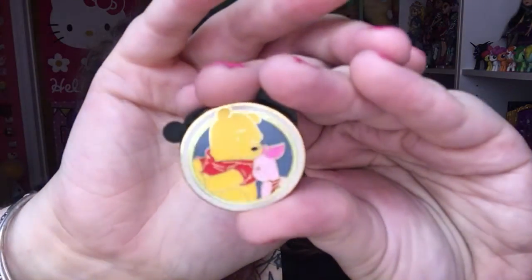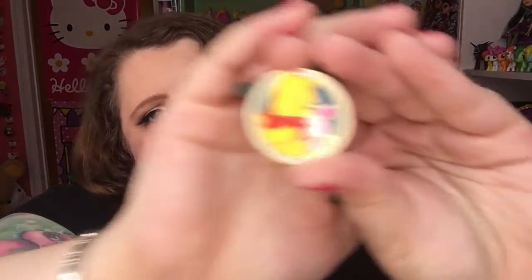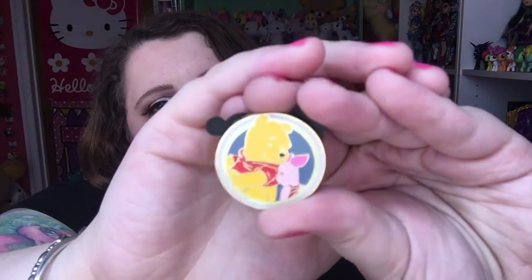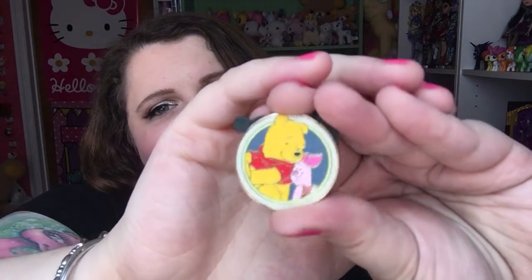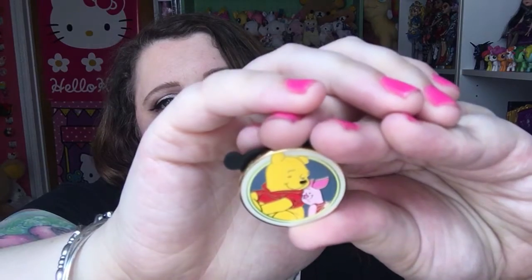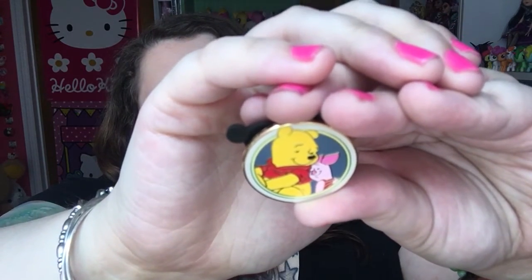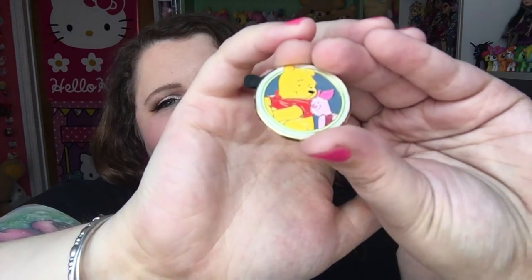Next I got one that I thought I wanted. This one is Pooh and Piglet. I love Winnie the Pooh. Eeyore is my absolute favorite from that one, but Pooh and Piglet are the best friends from that show — or movie, or whatever form you've seen it in. There they are.